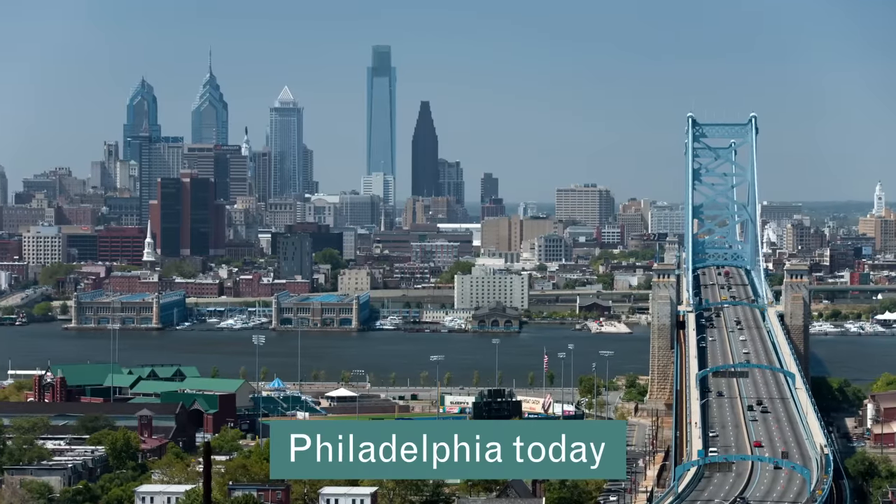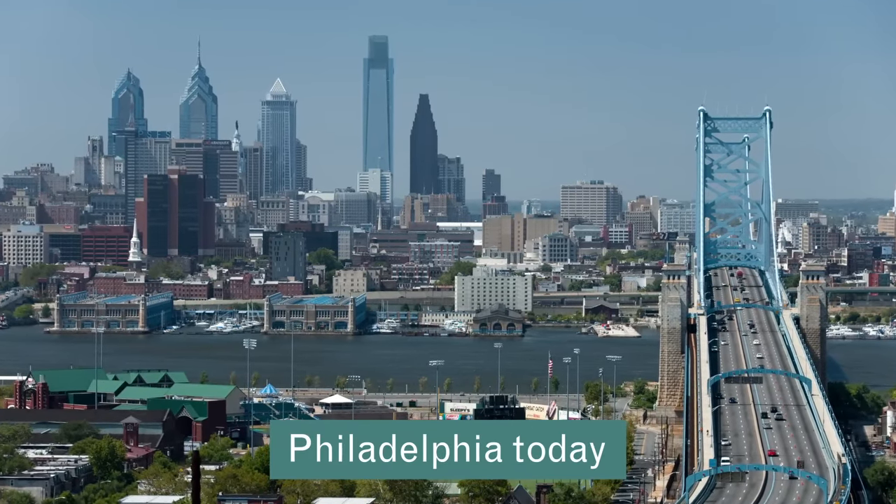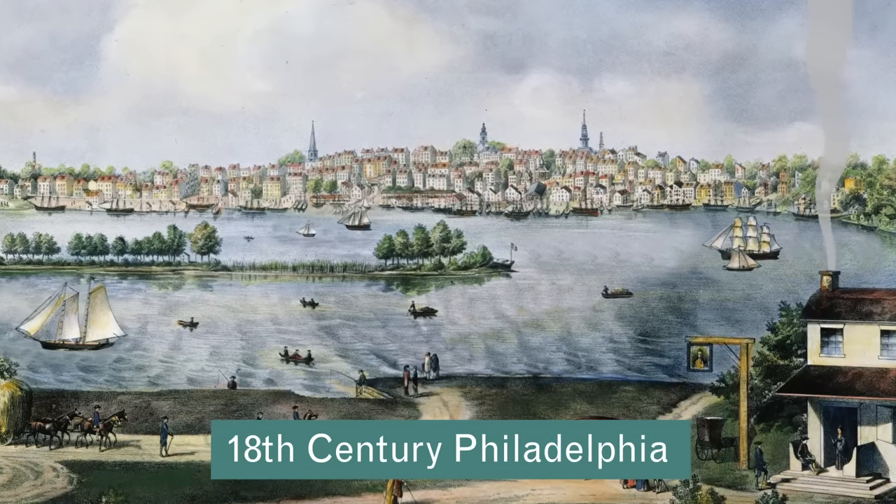Today, we cross shallow waterways with ease, but at the time of the Revolutionary War, bridges were few and far between, making rivers serious obstacles.